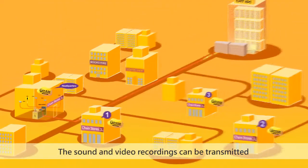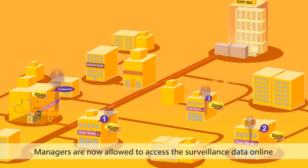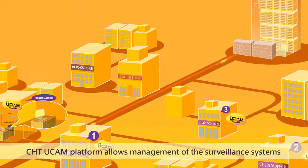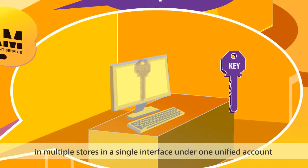The sound and video recordings can be transmitted to the remote equipment room through a broadband network. Managers are now allowed to access the surveillance data online anytime, anywhere, and remote management access is available as well. The CHT UCAM platform allows management of the surveillance systems in multiple stores in a single interface under one unified account.